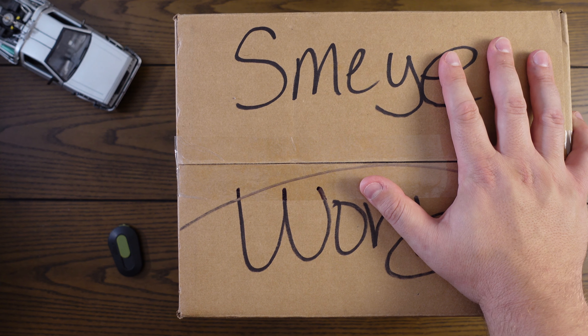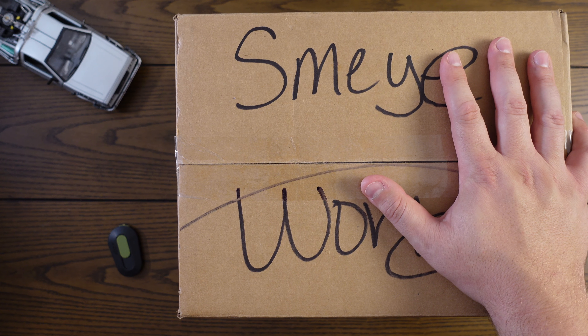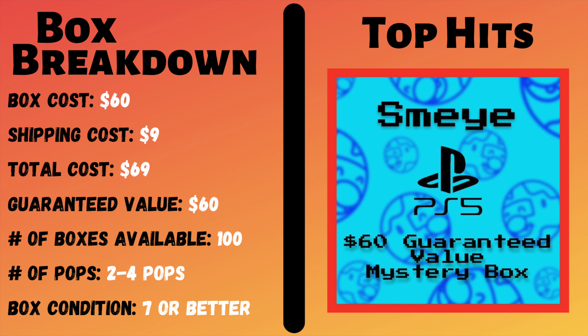Before we rip into the box, let's go ahead and take a look at that box breakdown. This box cost $60, there was $9 in shipping costs, so that gave us a total cost of $69. There was a guaranteed value of $60, and there were 100 boxes available. Each box was supposed to come with 2 to 4 pops, and box condition was supposed to be a 7 to a 10.